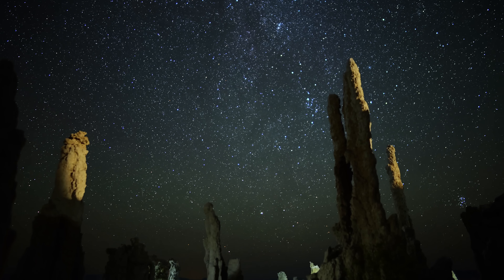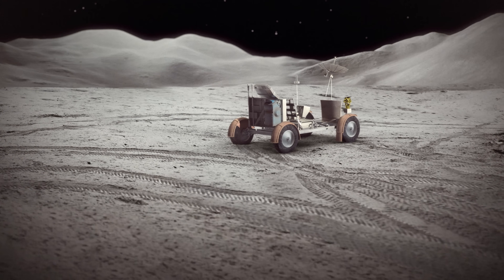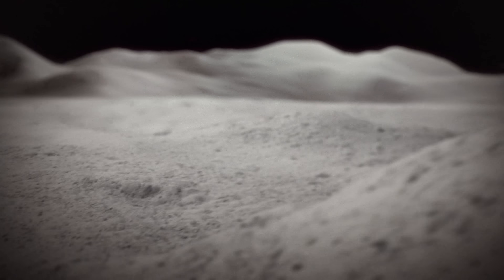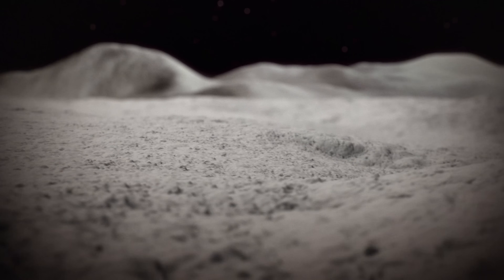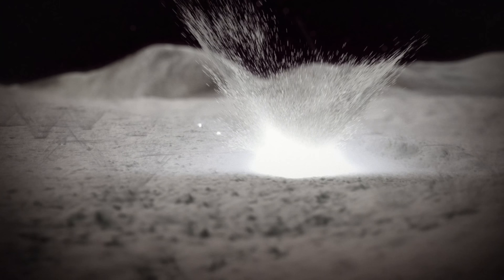What we discovered is that the surface releases its water when the Moon is bombarded by micrometeoroids. This is especially noticeable during meteor showers. What we also found is that the water being released from the surface is being protected by a layer of a few centimeters of dry soil that can only be breached by large micrometeoroids.